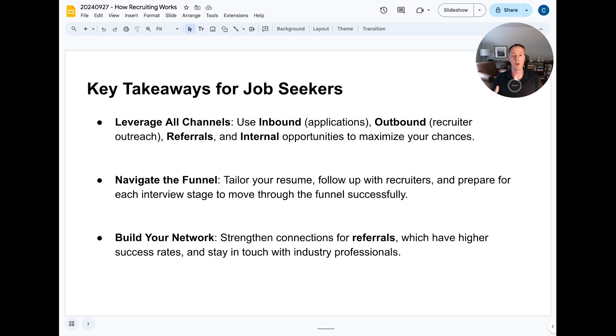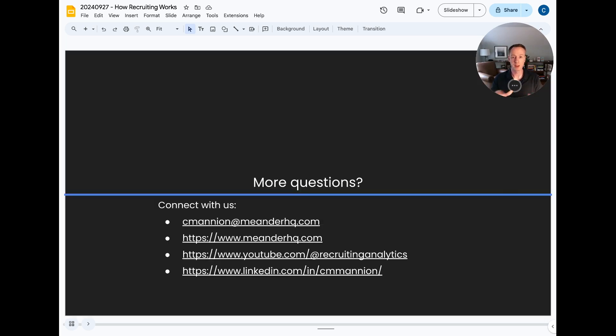If you're an existing employee, before looking externally, check whether there's an internal fit first. Second, as you go through each funnel stage, understand what the recruiter or hiring manager is looking for and provide that information proactively — manage the process yourself. And finally, if you're just entering the job market, focus on building your network so you're not going in blind. Growing your connections increases your chances of getting a referral or uncovering an opportunity. That was my quick walkthrough of how the recruitment process works — please subscribe if you found this helpful.